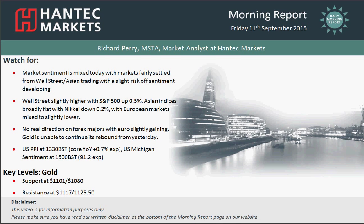Welcome back to my final morning report. Joining us on Friday the 11th of September with me, Richard Perry, here at Hantech Markets.